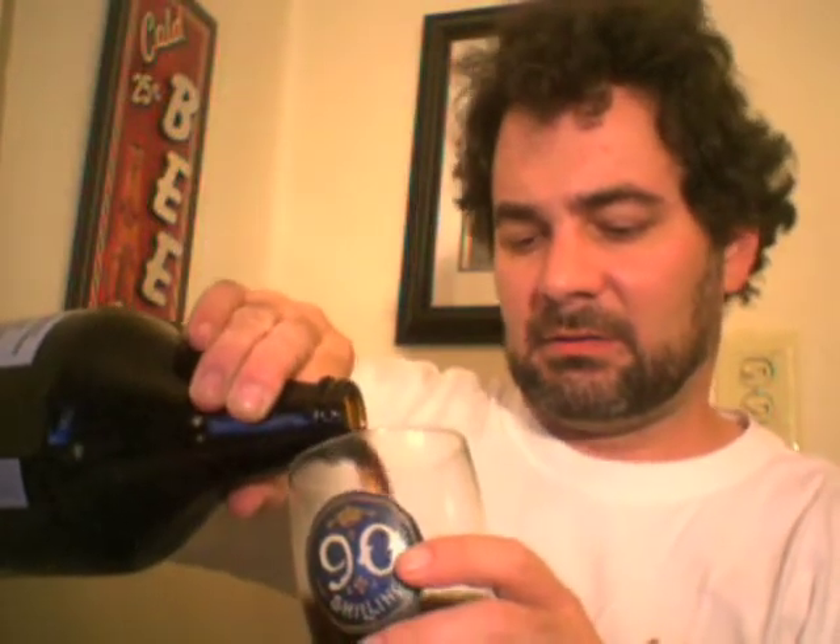This one's called Dunkel — and that's German for black beer. As you can see, that's a really dark beer. This is from Gordon Bier, the one in Burbank, California.